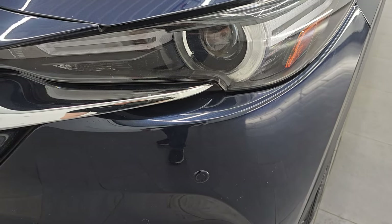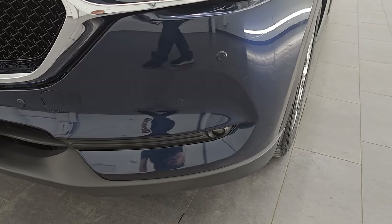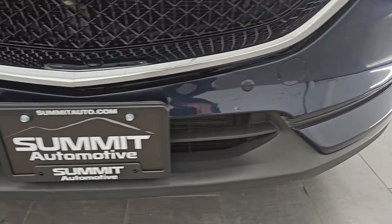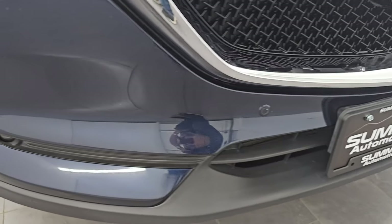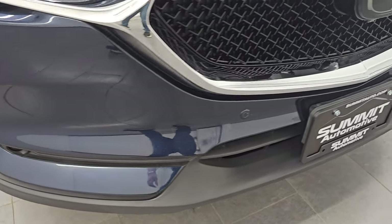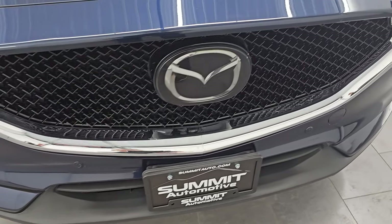It has the HID headlamps, LED running lights, and front bumper parking sensors. You also have LED fog lamps — I'll turn all those on at the end of the video so you can see just how bright they are. Front bumper is in excellent condition. I didn't see any major dents, dings, scuffs, or scrapes on there.